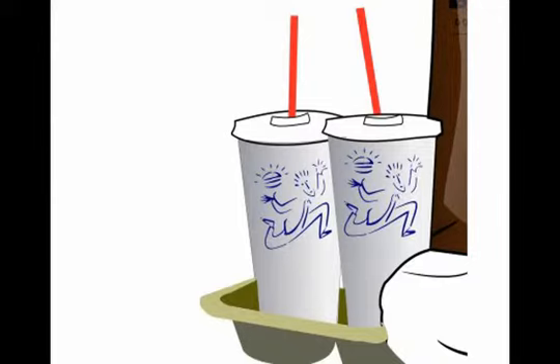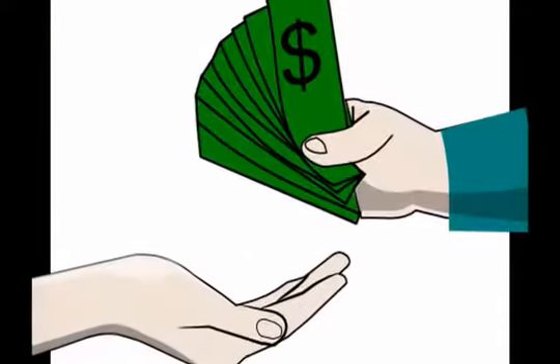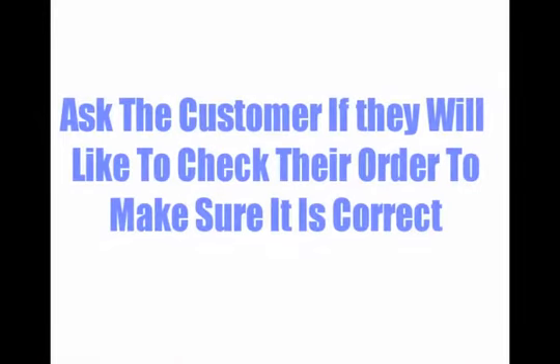Check for drinks and milkshakes. Ask the customer if they need any condiments, napkins, or plastic utensils. Give only what is requested per item. Collect payment. After collecting the payment, ask the customer if they would like to check their order to make sure it is correct. Thank the customer.